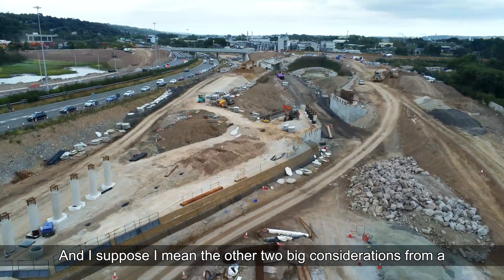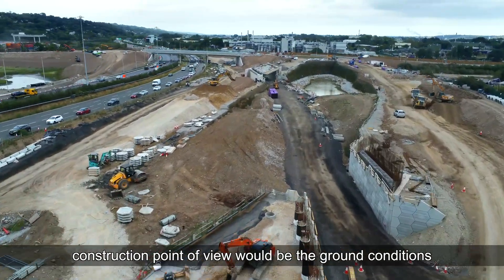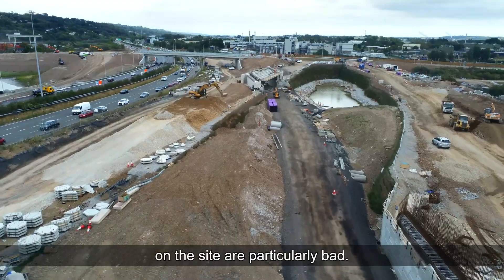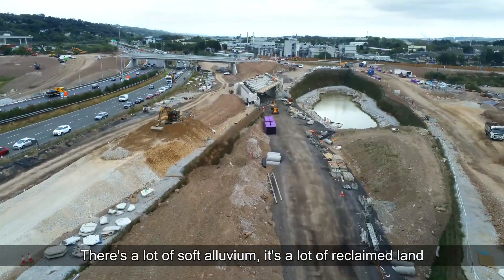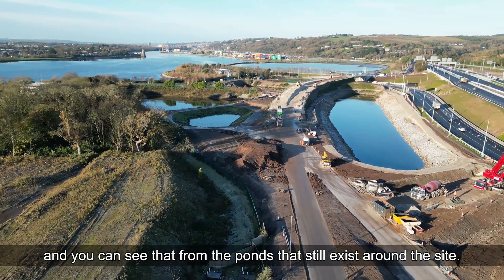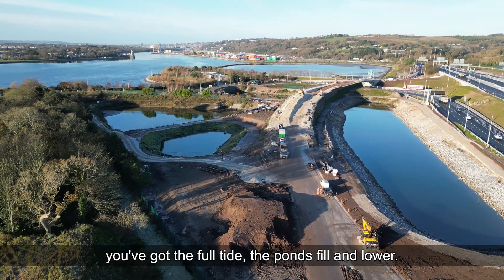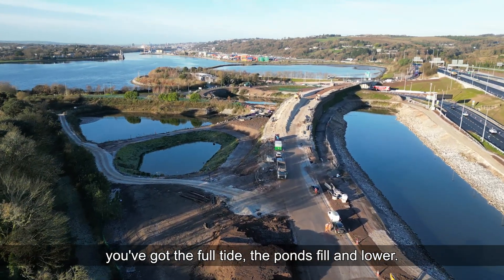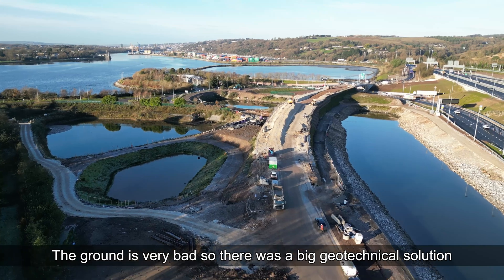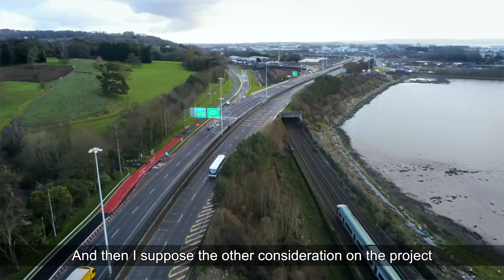From a construction point of view, the ground conditions on the site are particularly bad — there's a lot of soft alluvium, a lot of reclaimed land, as you can see from the ponds that still exist around the site. It's all a tidal system, so there's a tide every day — the ponds fill and lower. The ground is very bad, so a significant geotechnical solution was developed with our designers.